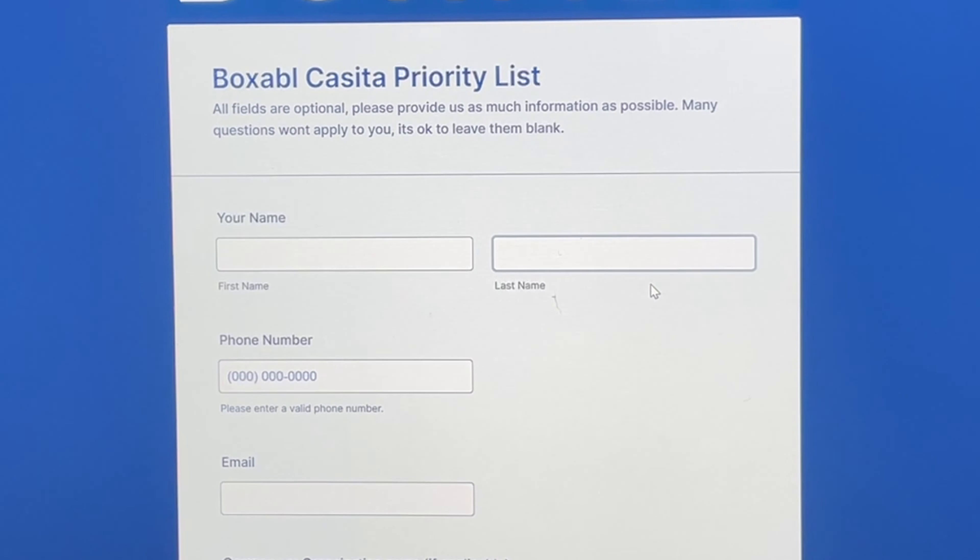Alright guys, so as you can see, we are here. Cannot wait — let's get it. All fields are optional, keep that in mind. Please provide as much information as possible. Many questions won't apply to you; it's okay to leave them blank.